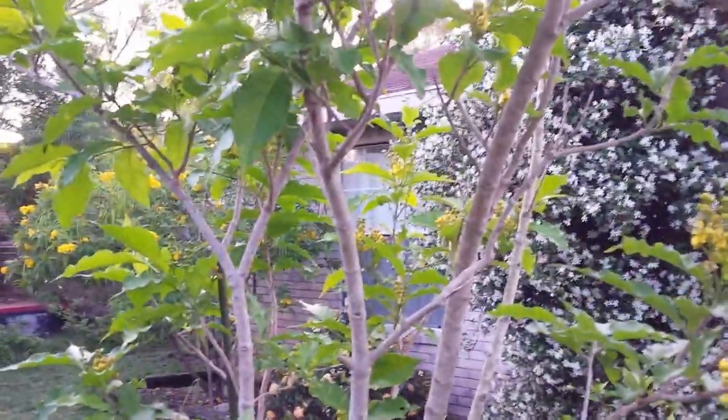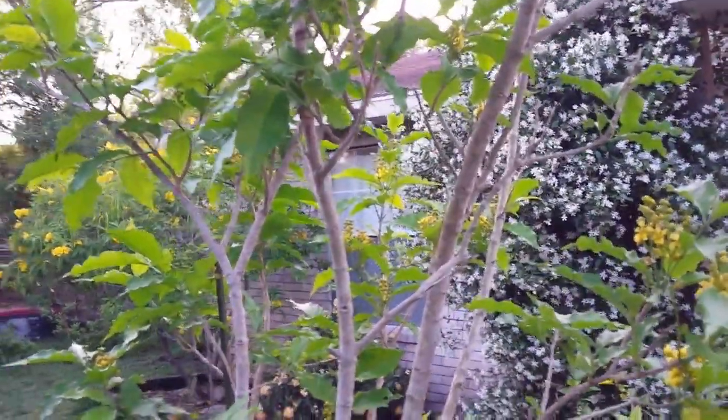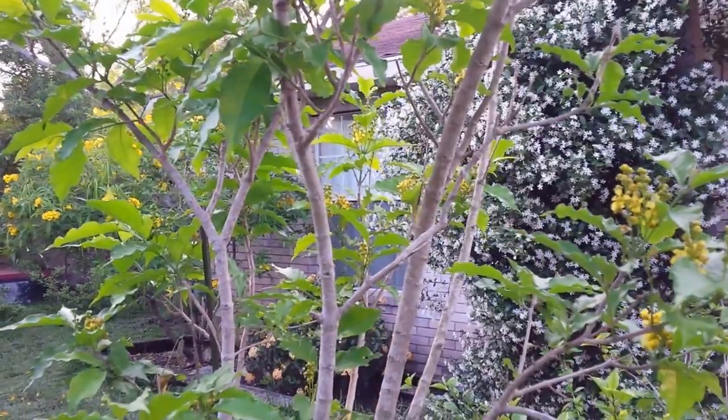Just an update on the peanut butter tree and how it's going here. I guess it's spring here in South Texas because everything seems to be blooming.